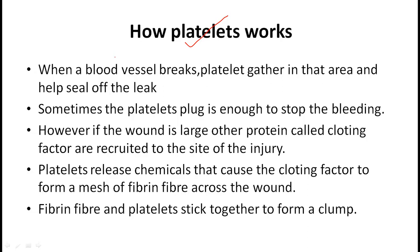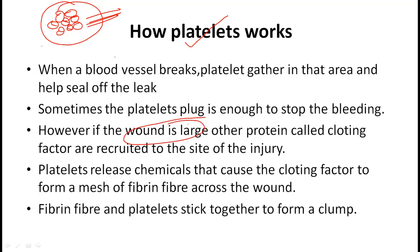When the blood vessel breaks, platelets gather in that area and help seal off the leak. Sometimes the platelet plug is enough to stop the bleeding. However, if the wound is large, other proteins called clotting factors are recruited to the site of the injury.